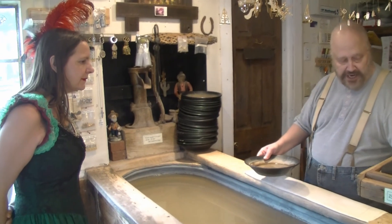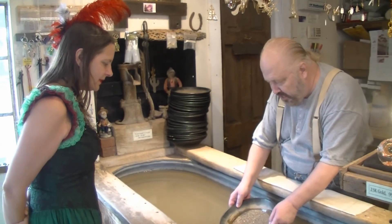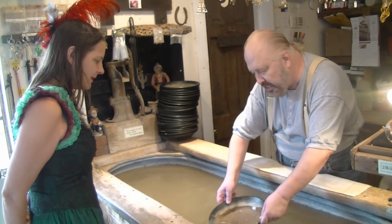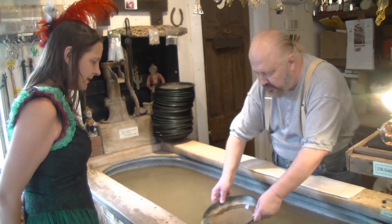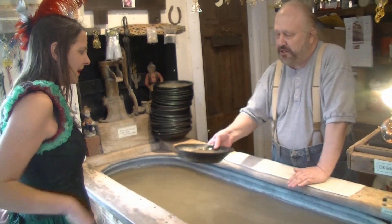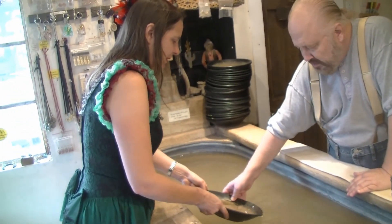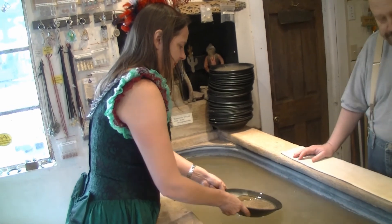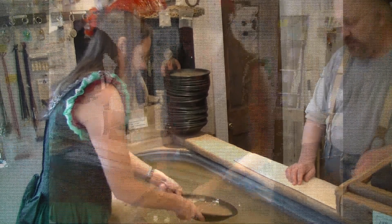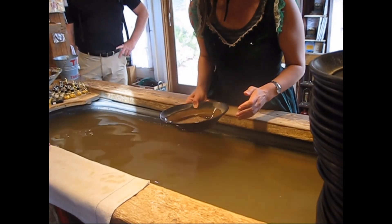After you get rid of the sand, I'll give you a vial and some tweezers so you can pick out what you want to take. Put your pan in the water at a little bit of an angle, and go back and forth. The water will take out a layer of sand and leave behind the heavy stuff, which is the gold. After you get most of the sand out, I'll give you a vial and you can go from there. Give it a try — that looks real good. Don't forget to shake your pan around a little bit — that'll loosen the sand up and it'll come out easier.